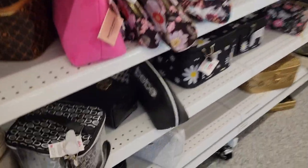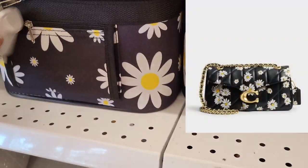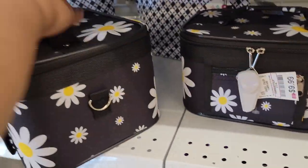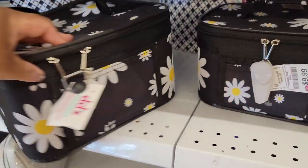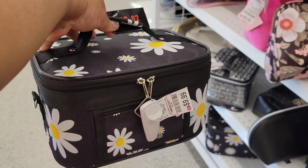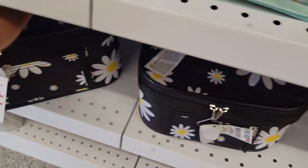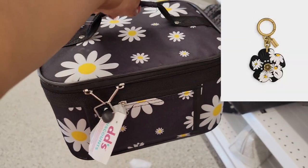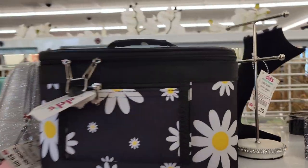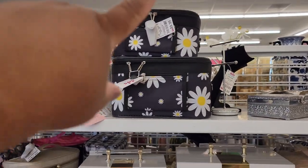Alright y'all, so we're in DDS right, and here goes something better - look at these! They match the Coach collection perfectly. This one is twelve dollars, this one is ten dollars. Look how big this is - I can't unzip it because they got it locked together, but look how big these are. I'm gonna stack them on top of each other so you can see the size difference - ten dollars and twelve dollars.